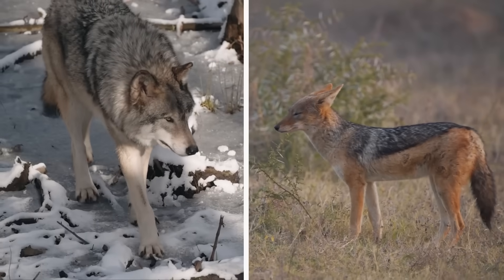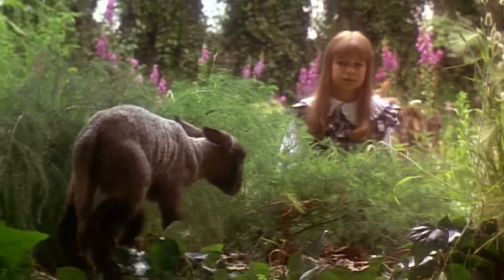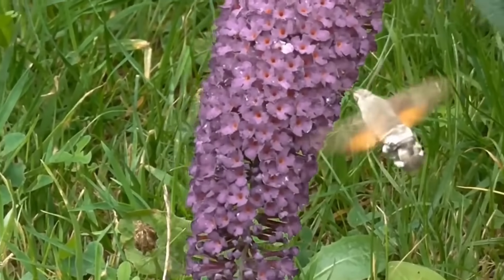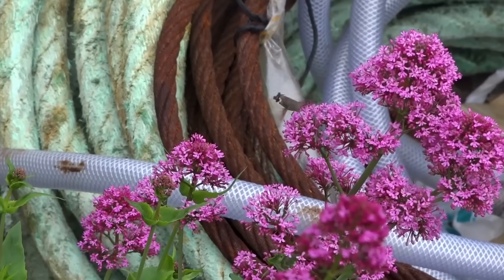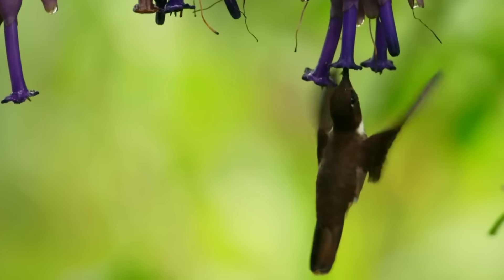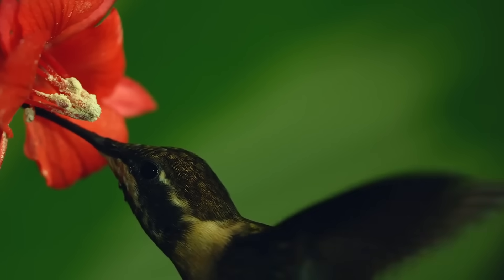If you want to see convergent evolution in action, you don't even need fossils or far-flung islands — just go to your garden on a summer evening. You might spot what looks to be a tiny hummingbird hovering at the flowers, moving like a hummingbird, feeding like a hummingbird, and even sounding like a hummingbird with its characteristic humming wings. There's just one problem: if you're in Europe or Asia, it can't be a hummingbird, as they only live in the Americas.